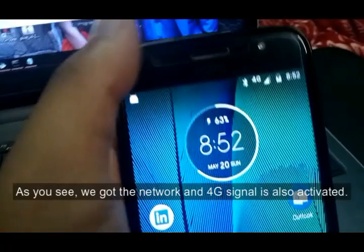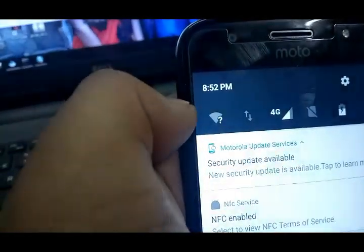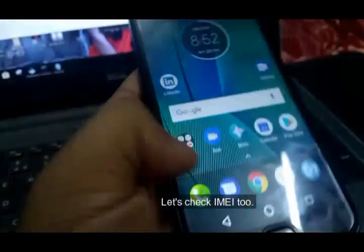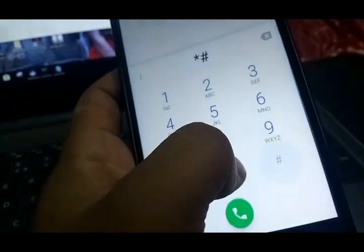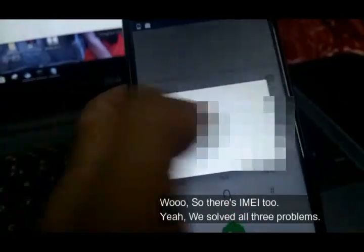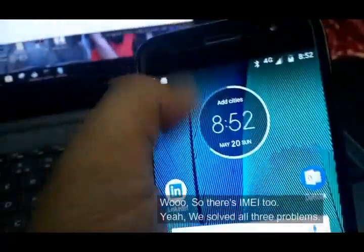As you can see, we got the network and the 4G signal is also activated. Let's check IMEI 2 — there's IMEI number 2. Yeah, we solved all 3 problems.